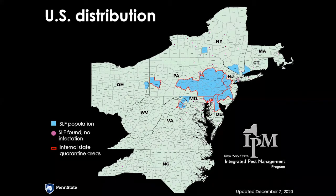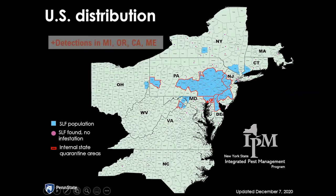As we fast forward to where we are today: starting in 2015 we were in Berks County, Pennsylvania — the central part of southeastern Pennsylvania. It's since spread to 26 counties in Pennsylvania, and all the blue areas on the map are where we have an established population. We're in nine states now, most recently adding New York, Connecticut, and Ohio. We also have detections in Massachusetts, North Carolina, and not shown on this map — Maine, Michigan, Oregon, and California.